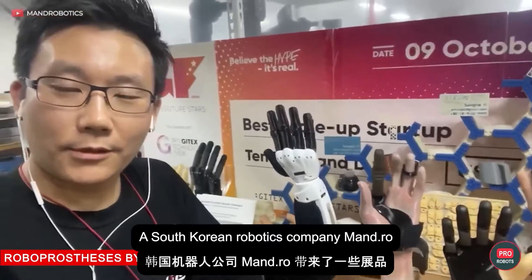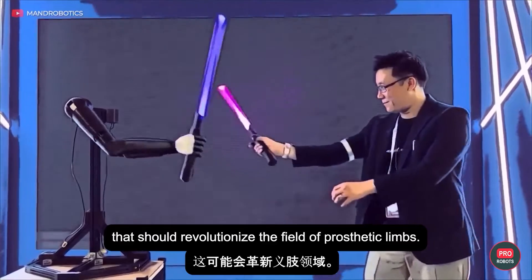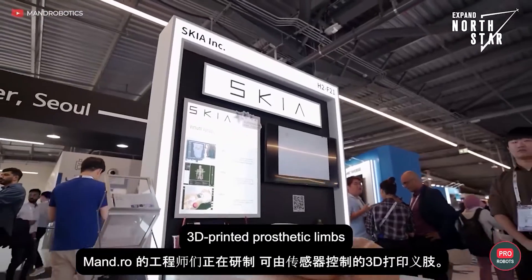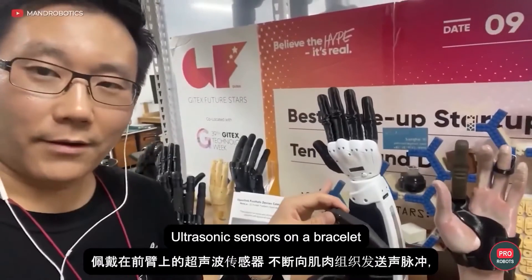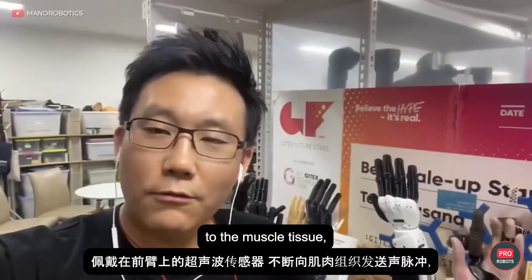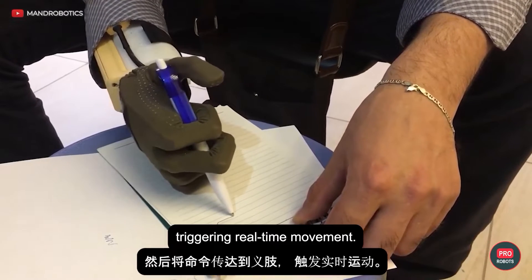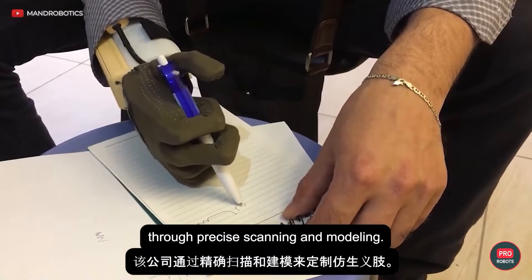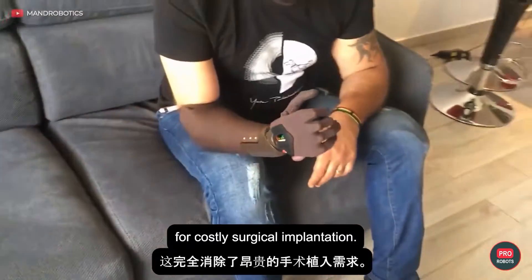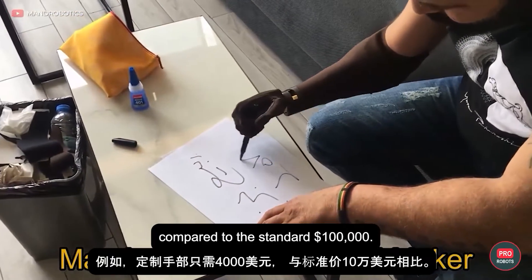A South Korean robotics company, Man.ro, brought something to the exhibition that should revolutionize the field of prosthetic limbs. Man.ro engineers are creating 3D printed prosthetic limbs that can be controlled by sensors. Ultrasonic sensors on a bracelet worn on the forearm continuously send sound pulses to the muscle tissue, which then relays commands to the prosthetic arm, triggering real-time movement. The company customizes bionic limbs through precise scanning and modeling, completely eliminating the need for costly surgical implantation. A customized hand will cost only $4,000 compared to the standard $100,000.